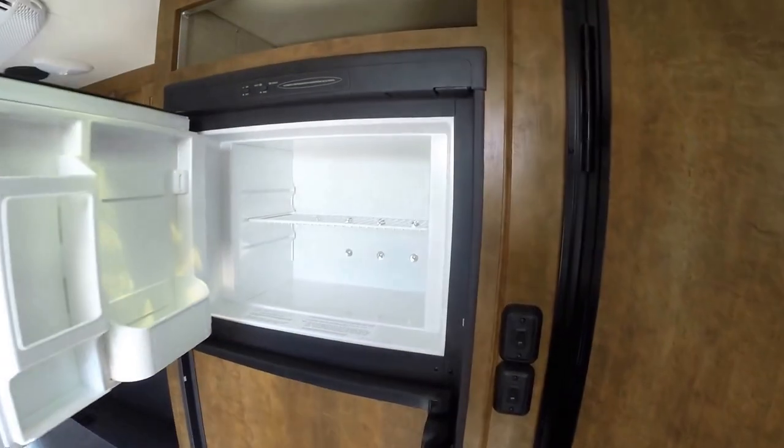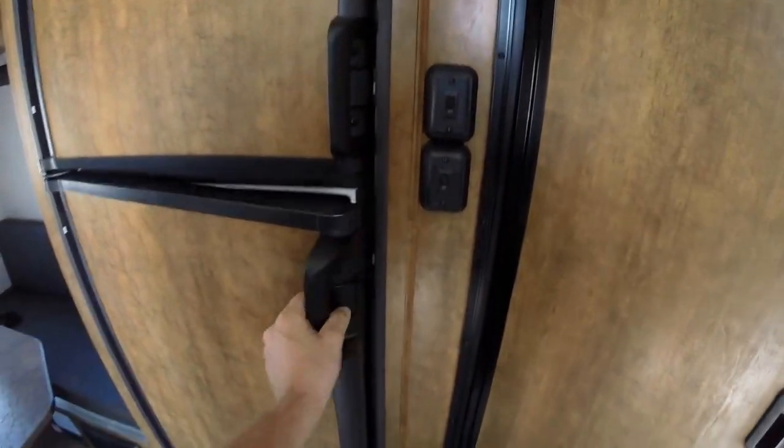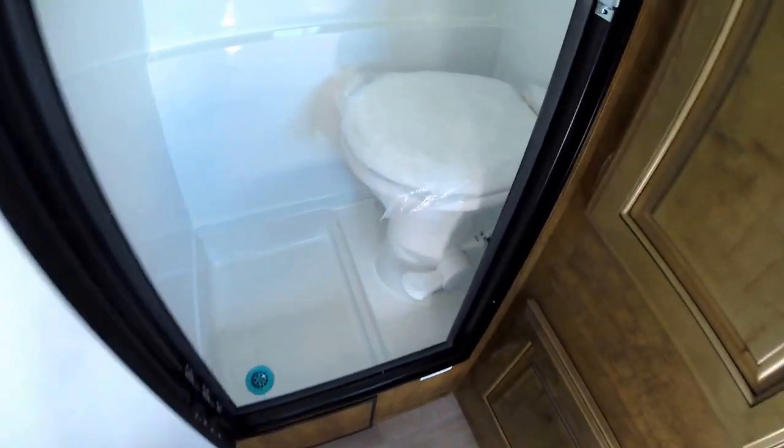Nice big bed. Table goes down into a bed. And then you've got your gas-electric freezer and fridge, furnace right below it. Then you've got your all-in-one toilet and shower combo.